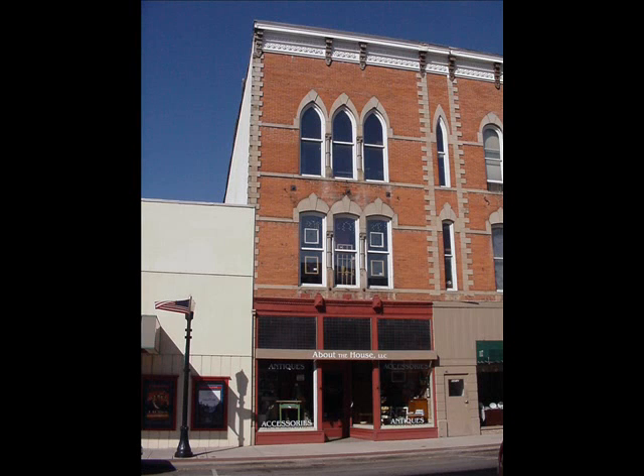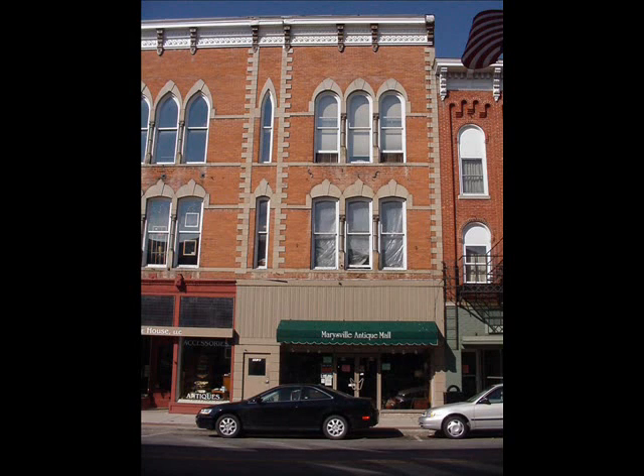117-119 South Main, built in 1879 by Aaron B. Robinson. The building was originally built with four sections.